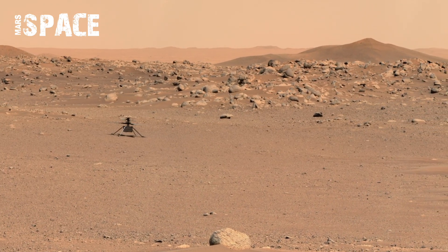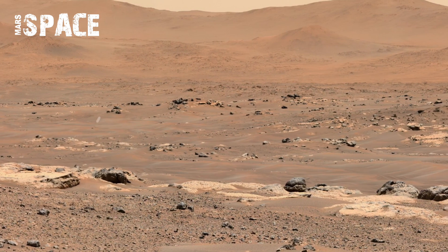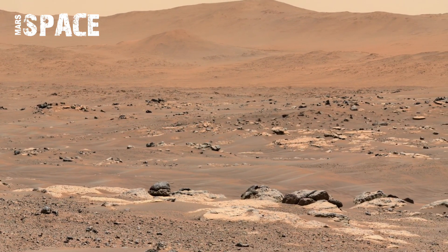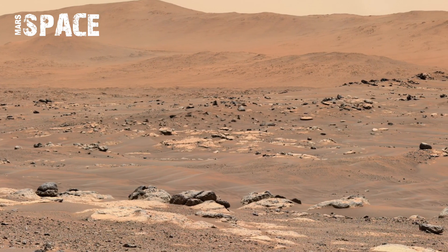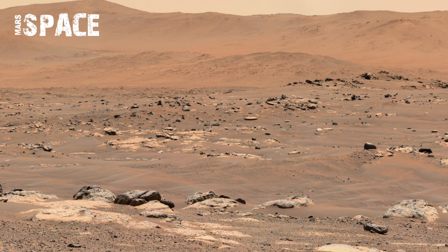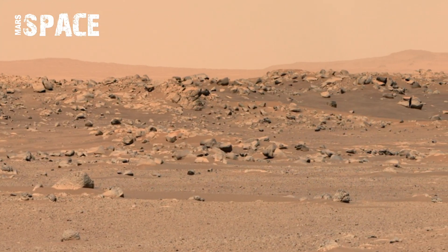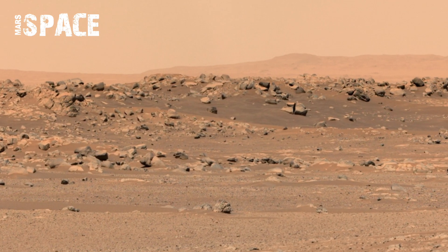Perseverance captures sweeping high-resolution video revealing Mars' vast plains, jagged rock formations, and the distant rims of ancient craters. The clarity of the footage allows scientists to study fine surface details, like wind-shaped ripples in the sand and erosion patterns in exposed rock layers, offering a richer understanding of the Red Planet's geological evolution.